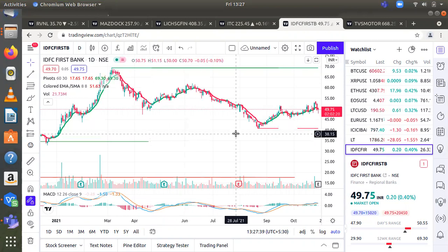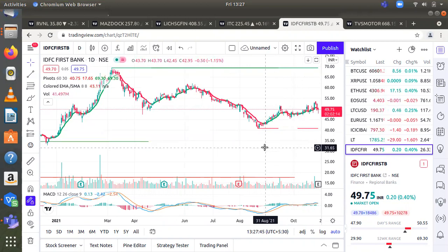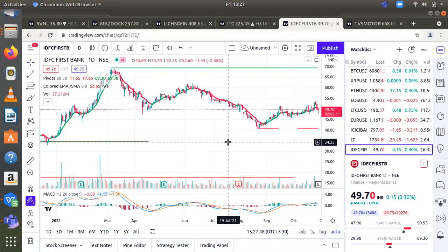Investor or trader can buy the stock with a time frame of around one year. Sentiment is bullish. Entry can be taken between 45 to 49. Stop loss will be 37. First target will be 57, second target will be 67.